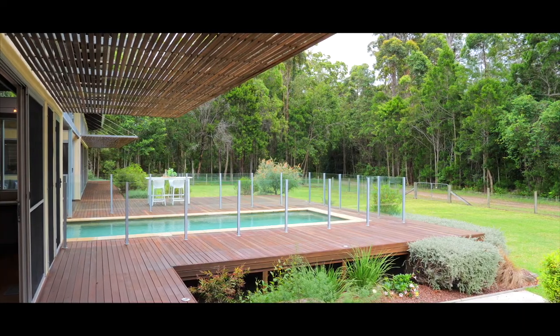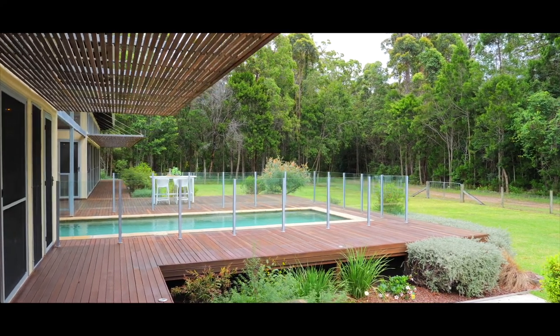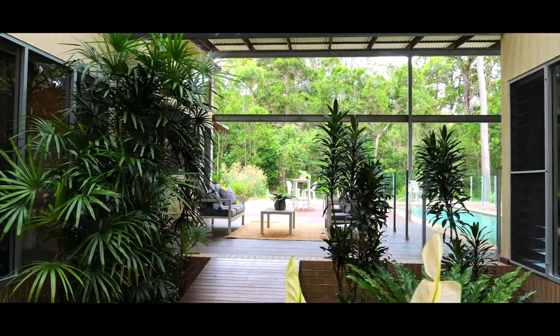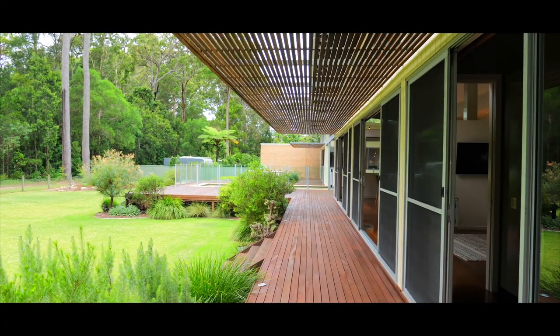Purpose built to accommodate private living arrangements, there are two large-scale pavilions joined by a breezeway, tied together with a timber wraparound entertaining deck and 12-metre contemporary lap pool.